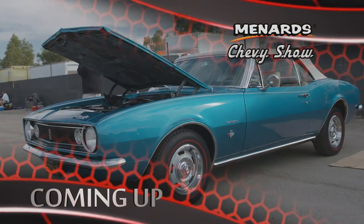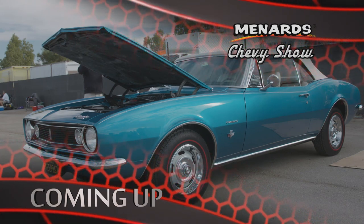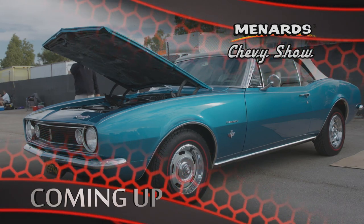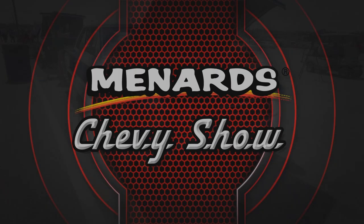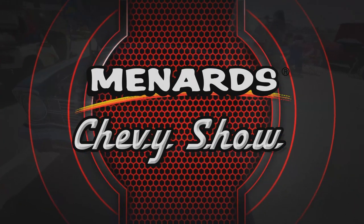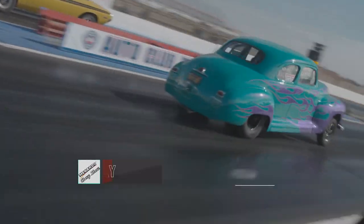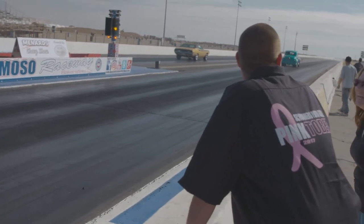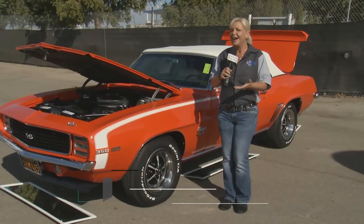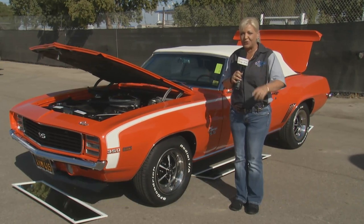There's still plenty more to come from Auto Club Famoso Raceway because we're going to check out a classic Camaro convertible when the Menard Chevy Show returns. Welcome back to the Menard Chevy Show in Bakersfield, California at Auto Club Famoso Raceway. Southern California really brings out all of the awesome Camaros. We have a handful to show you — let's take a look at our first one.